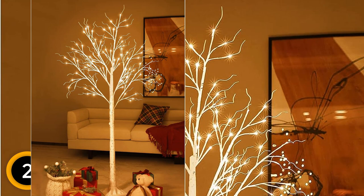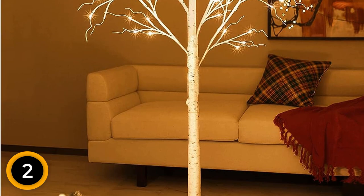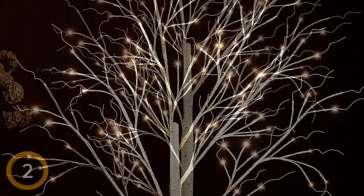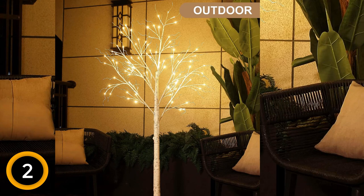Suitable for adorning your living room, bedroom, fireplace, weddings, parties, holidays, parks, Thanksgiving Day, and celebrations of all kinds. Boasting a remarkable lifespan of up to 30,000 hours, the 128 soft yet luminous warm white LED lights illuminate your space with elegance. The 24 volts low-voltage power supply ensures both safety and energy efficiency. Installation is a breeze — follow the instructions for quick setup and disassembly, instantly transforming your home into a Christmas wonderland.